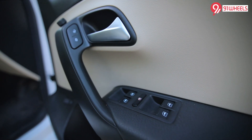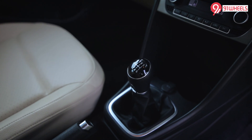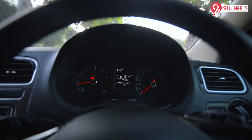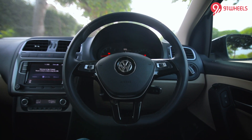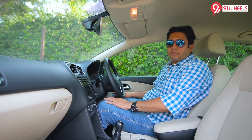Nowadays people are going crazy for gizmos and aids in cars, and those are definitely missing here. But from a driver's perspective, if you want an old-school vehicle, you have lovely analog dials and a flat-bottom steering that feels nice to hold and to look at. These things will definitely charm you, but at the cost of features.